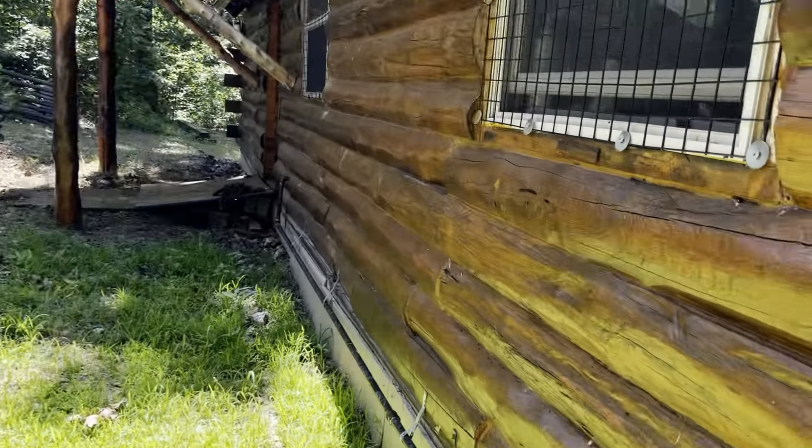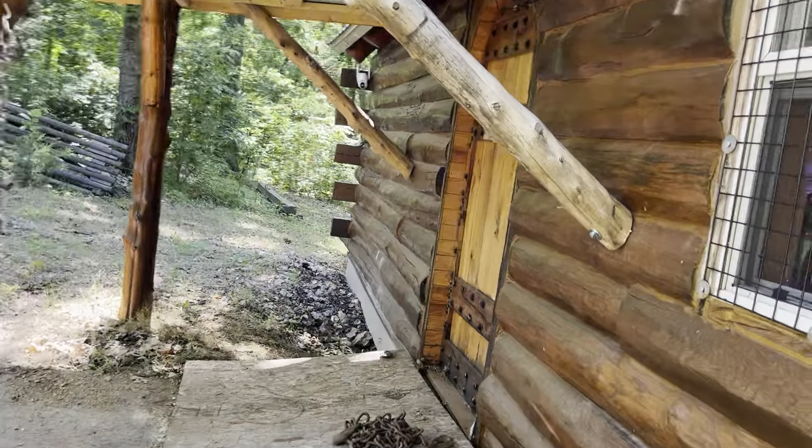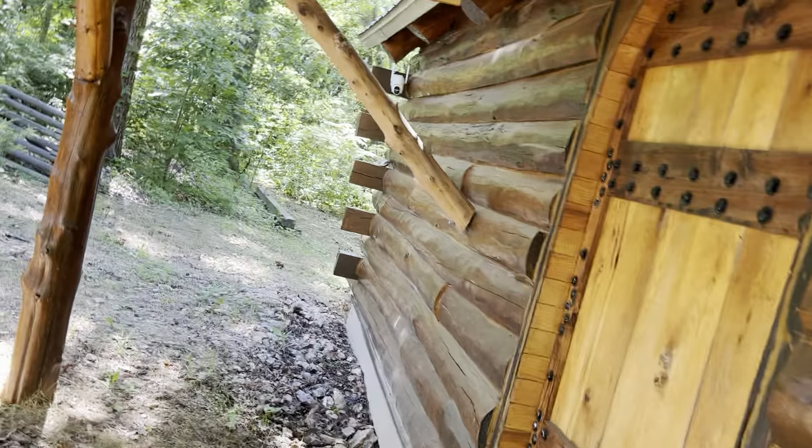I built the guest house 17 years ago. Isn't it pretty back here? Honeybee loves that I made it like a prison — she just loves it. She said, 'Joe, you're so smart.' Don't you just love these iron bars I put on the windows? She said, 'My honey's so smart.'